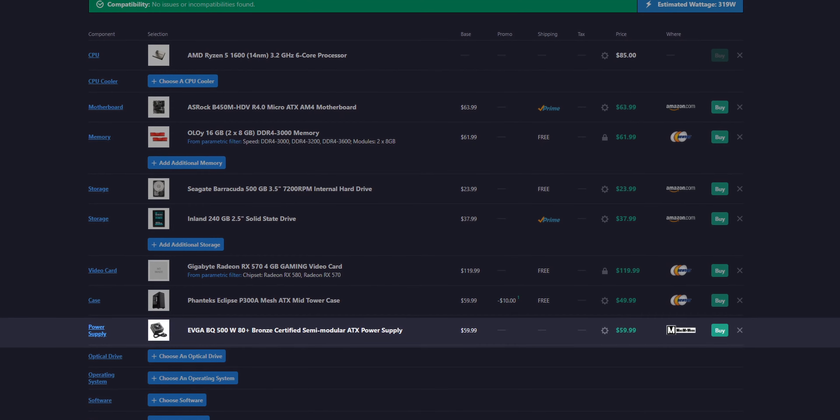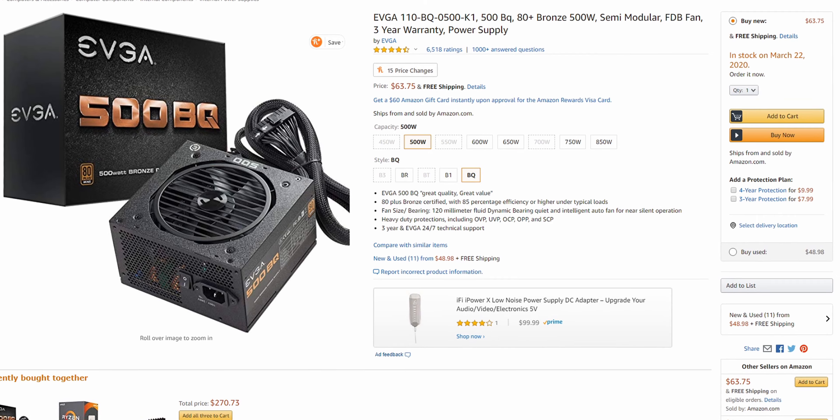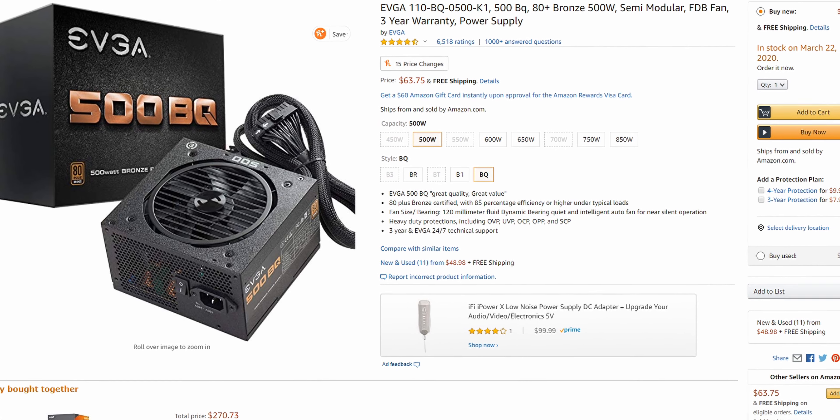The last part of this build is the EVGA BQ 500W 80 Plus Bronze Semi-Modular Power Supply. It's a great unit I've used a few times. Although I'd prefer a 550W or 600W unit for this build, the 500W will be more than enough for what's currently in the build and for some minor upgrades down the road. As of shooting this video, the total comes in at $499.91 plus tax and shipping after a $10 rebate on the case.